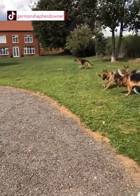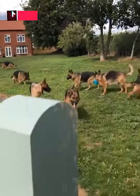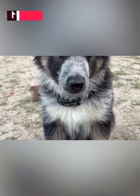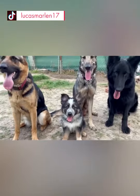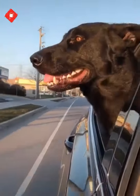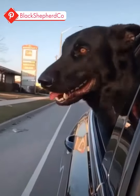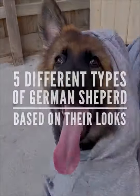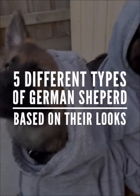German Shepherd is perhaps the most widely recognized and loved dog breed in the world. However, you would be surprised to know that there are five different types of German Shepherd dogs that you can find. The most popular distinction that separates them among their different types is the color of their coats. Let's jump straight into the video of five different types of German Shepherd based on their appearance.